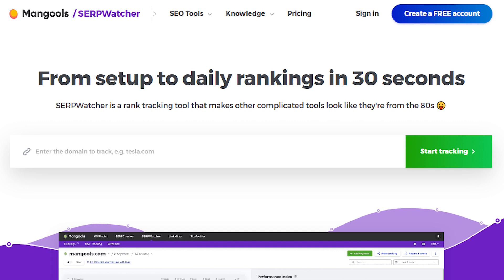Search Engine Results Page Watcher is a Mangools rank-tracking tool. It monitors your Search Engine Results Page ranking for the given keywords. This tool provides information on your rank, how the keyword is trending, estimated traffic, search volume, and other performance indexes.